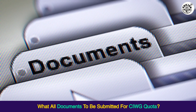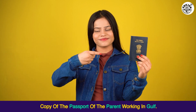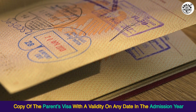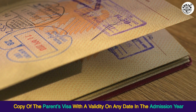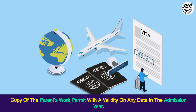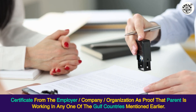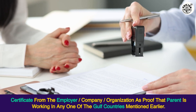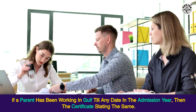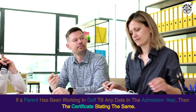What documents are to be submitted for the CIWG quota? 1. Copy of the passport of the parent working in Gulf. 2. Copy of the parent's visa with a validity on any date in the admission year. 3. Copy of the parent's work permit with a validity on any date in the admission year. 4. Certificate from the employer/company/organization as proof that the parent is working in any one of the Gulf countries mentioned earlier. 5. If a parent has been working in Gulf till any date in the admission year, then the certificate stating the same.